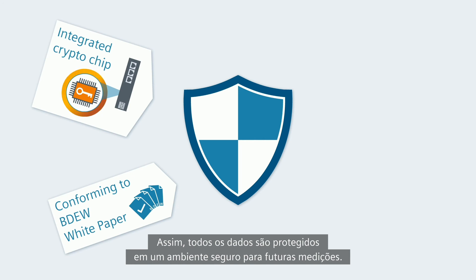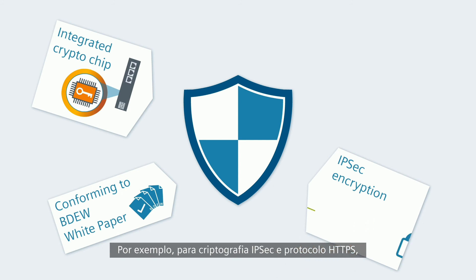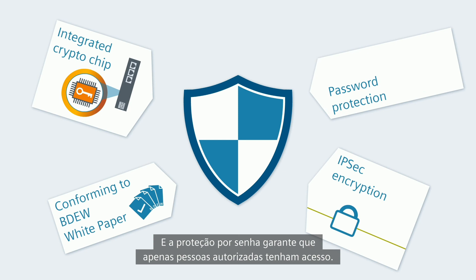It protects all data in a secure environment and is thereby the basis for all further measures — for example, for the IPsec encryption and the HTTPS protocol, which provide secured communication via IP networks.